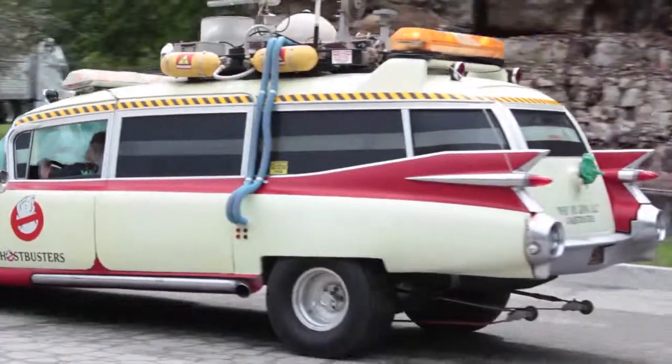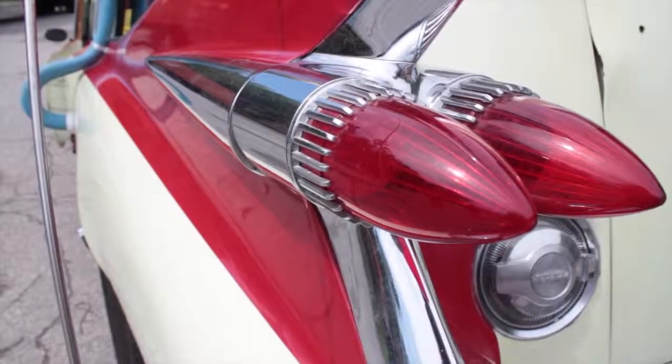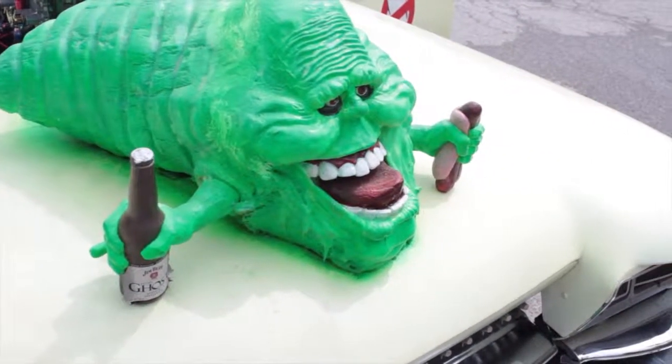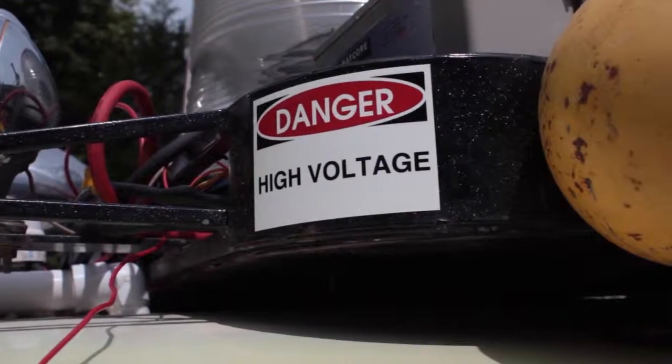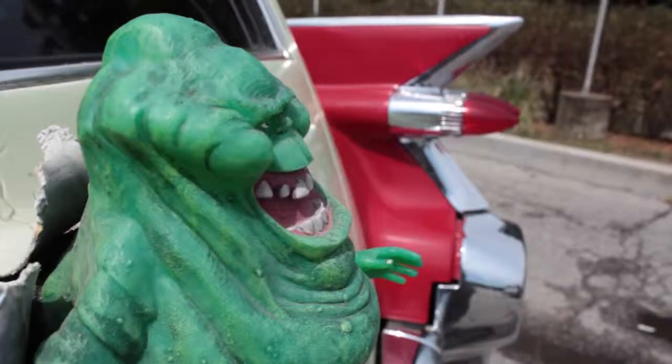I saw this car back in 1988 — it was in a field. Almost a year later I decided to build the Ghostbusters car and I said, I know where there's a '59 Cadillac. In 11 months we worked and got it done, took it to Las Vegas and did a Consumer Electronics Show. It's actually been gone from my life for about 22 years.